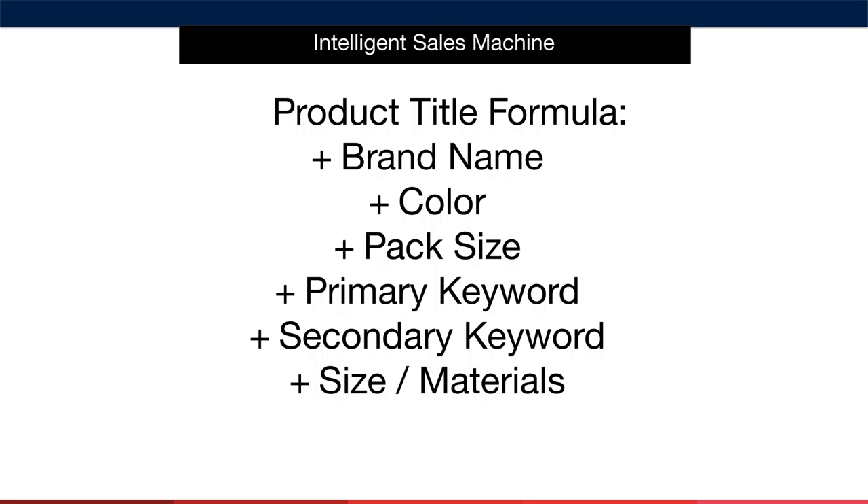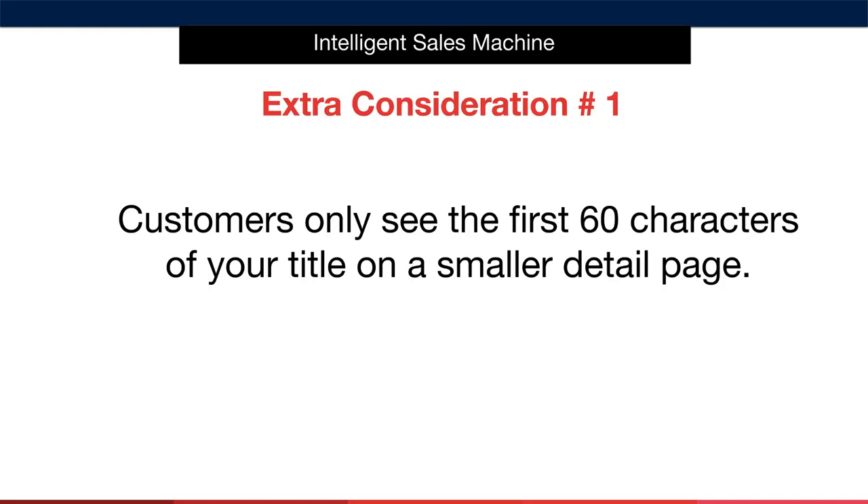Then include other information before size and materials, such as what the product is used for. We might mention it's good for charcoal and electric grills — note 'grills' and 'grill' are slightly different. So the title reads: '10-pack of barbecue grill mats, baking mat for charcoal and electric grills.' If it's made from non-stick materials, include that too. I strongly advise not mentioning other brands like Teflon in the title — those are branded keywords and those companies can object. Use generic non-branded keywords. For colour, only mention it early in the title if it's important; otherwise move it towards the end, such as 'black finish.' If black is important, say '10-pack of black barbecue grill mats, baking mat.'